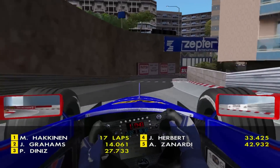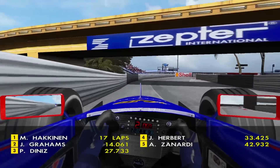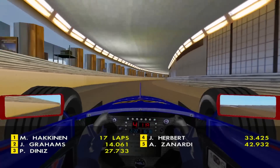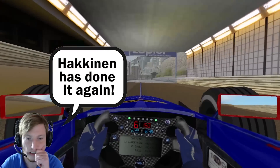The swimming pool section is probably the best to scrub through it. Hakkinen has made another mistake — another front wing gone! What is going on in this race? Same place as well. Must be kicking himself.